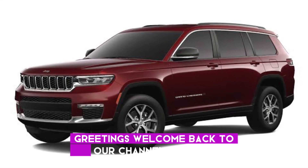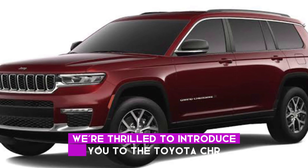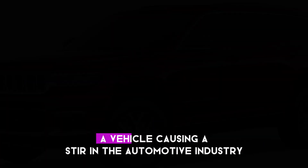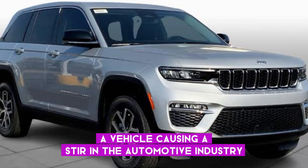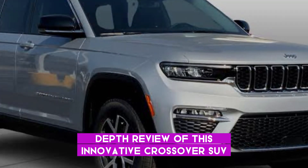Greetings, welcome back to our channel. Liza Carin here. Today, we're thrilled to introduce you to the Toyota C-HR, a vehicle causing a stir in the automotive industry. Join us as we provide an in-depth review of this innovative crossover SUV.